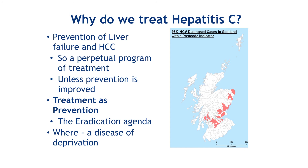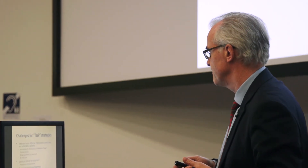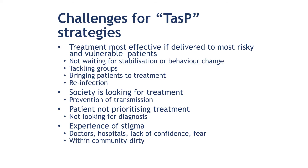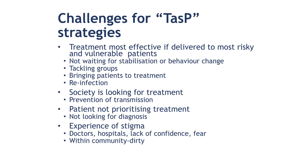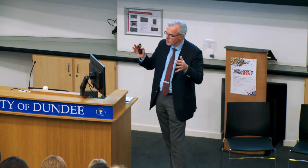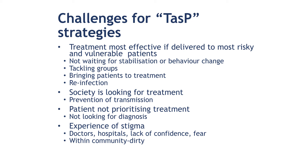Because we haven't got a vaccine and won't get one, if we can think about treatment as prevention, we can start to think about eradicating this disease. These are the 20 postcode sectors in Scotland that have 95% of the hepatitis C patients in them — and these are the 20 most deprived postcode sectors in Scotland. That comes as no surprise. But if you're going to use a treatment-as-prevention strategy, treatment is most effective if delivered to the most risky and vulnerable patients — not waiting for them to stabilise or turn up to clinic.